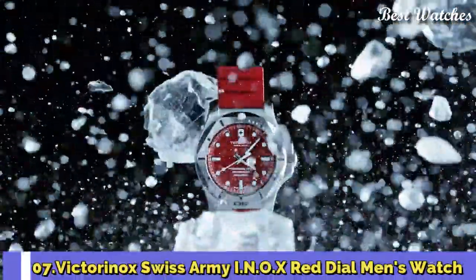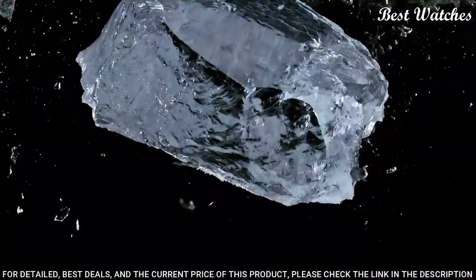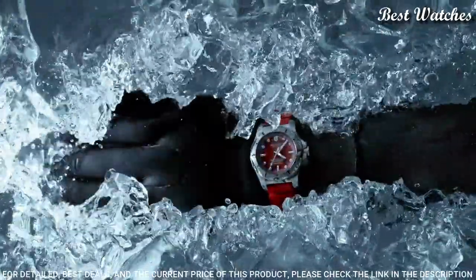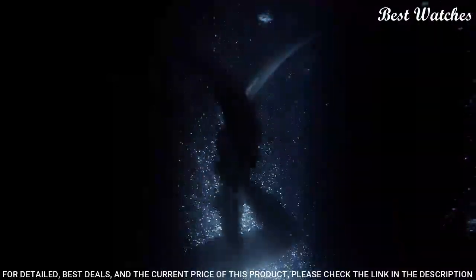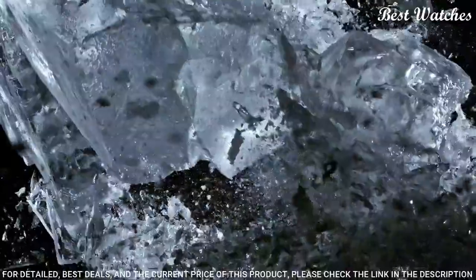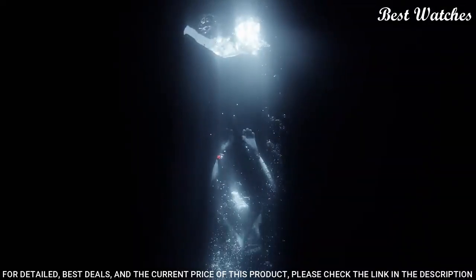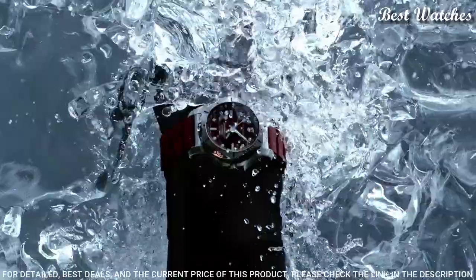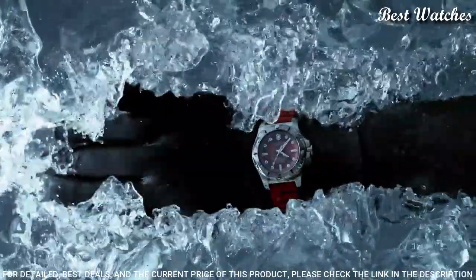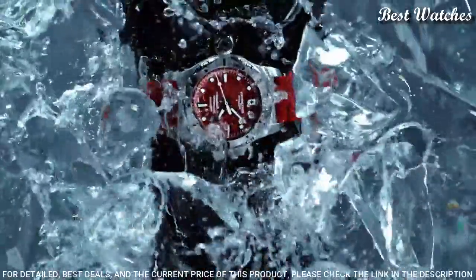Number 7: Victorinox Swiss Army INOX Red Dial Men's Watch. Stainless Steel Case with a Red Rubber Strap, Fixed Stainless Steel Bezel, Red Dial with Luminous Silver Tone Hands and Index Hour Markers, 24-Hour Markers, Dial Type Analog, Quartz Movement, Scratch-Resistant Sapphire Crystal, Screw-Down Crown, Solid Case Back, Round Case Shape, Case Size 43mm, Case Thickness 14mm, Bandwidth 21mm, Water-Resistant at 200m, 660ft.